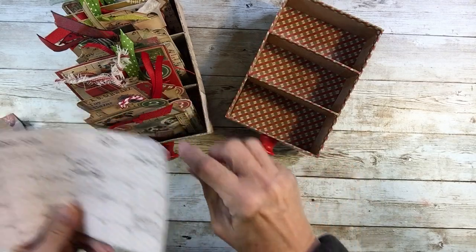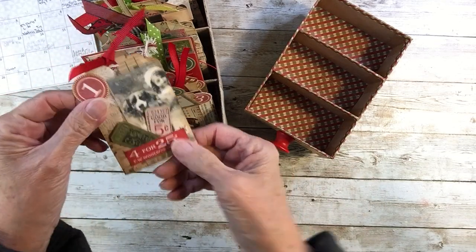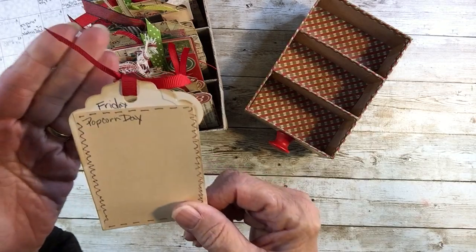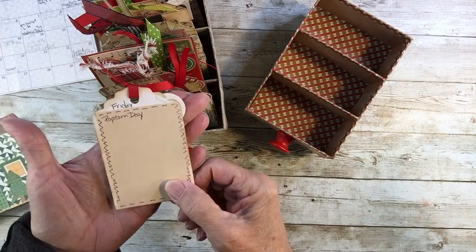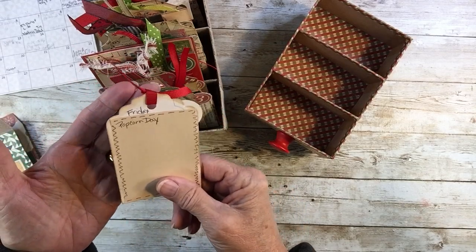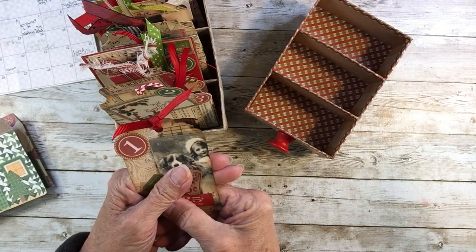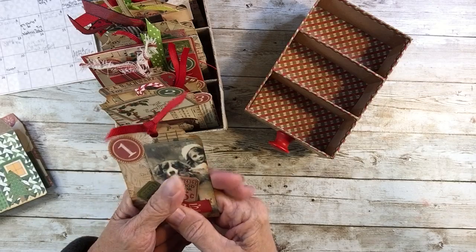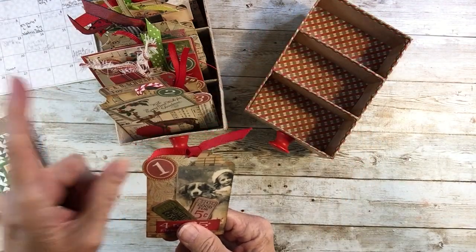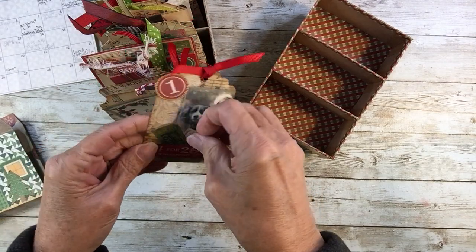So on the back of each tag, for instance, the first — it's Friday — I put the day of the week. And 'popcorn date' — the plan is to make bunches and bunches of praline popcorn that we had when we went to a Christmas festival. It was so yummy, and I've done it and it's really good. It uses those packets of popcorn — I'll put the recipe below because it's so simple. So I'm doing a lot of that, and this is my cute little tag for day one.